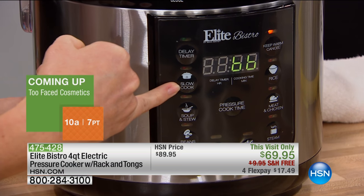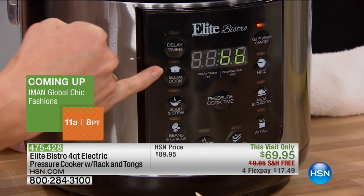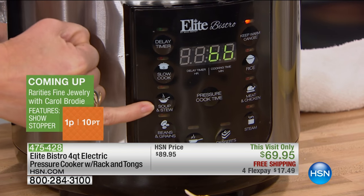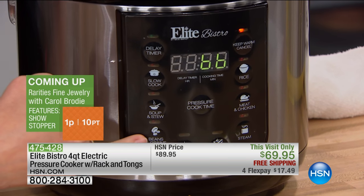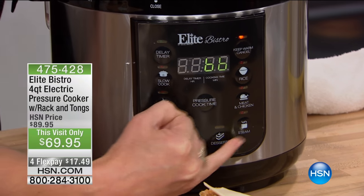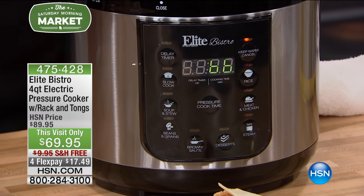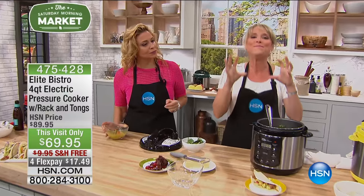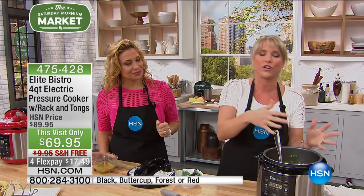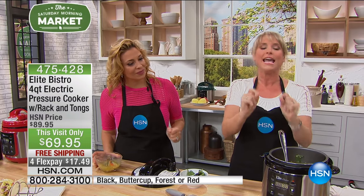It's totally dummy-proof. They're telling you the category of food so you don't have to think. We have slow cook, soup and stew, beans and grains, brown and sauté, dessert, steam, meat and chicken, and rice — all pre-set functions. Many people get nervous about pounds of pressure or whether food is fresh or frozen. Not with Elite Bistro — press a single button and you're good to go.